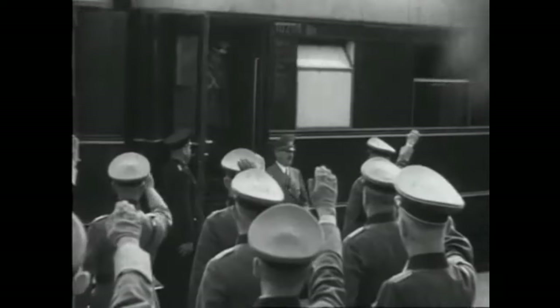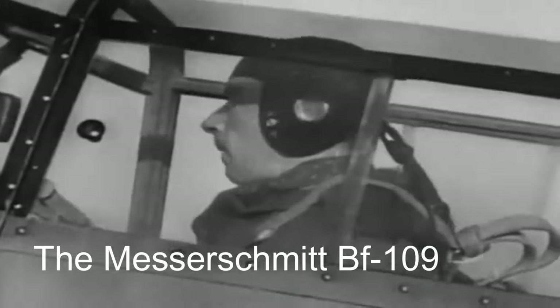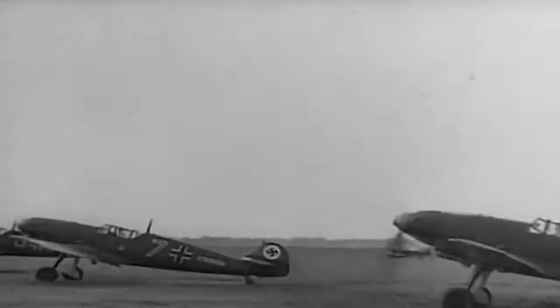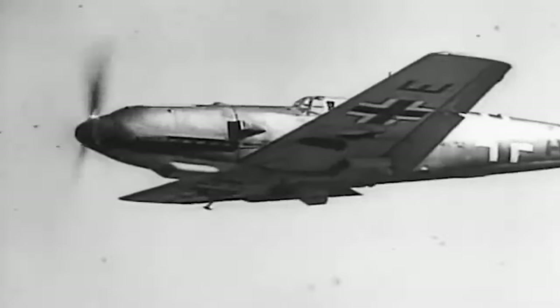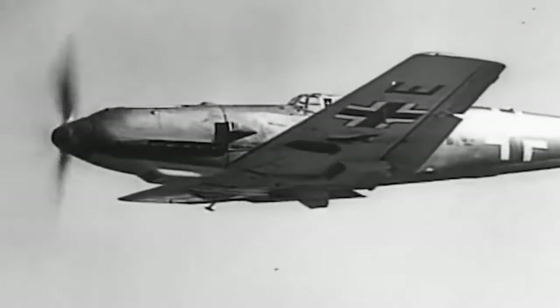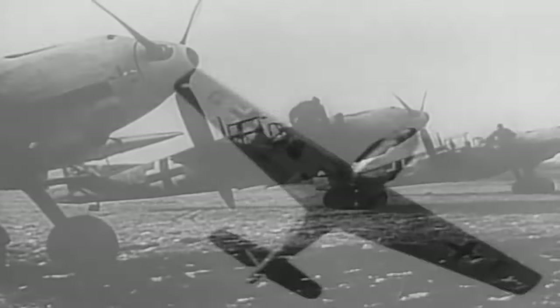World War II was an era that bore witness to the evolution of military technology, and within this transformative landscape, the Messerschmitt Bf 109 emerged as an iconic fighter aircraft that left an indelible mark on aviation history. Serving as the backbone of the Luftwaffe's fighter force, the Bf 109 played an instrumental role in shaping aerial warfare strategies and becoming a symbol of Germany's military might during the war. This video delves into the multifaceted story of the Bf 109, from its origins and development to its combat performance and enduring legacy.